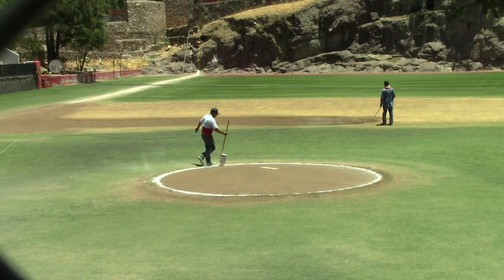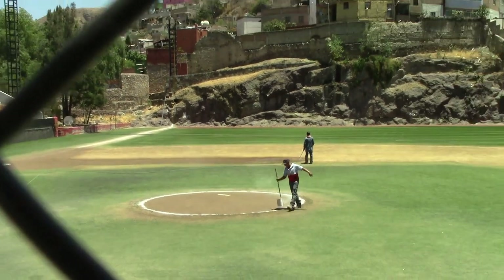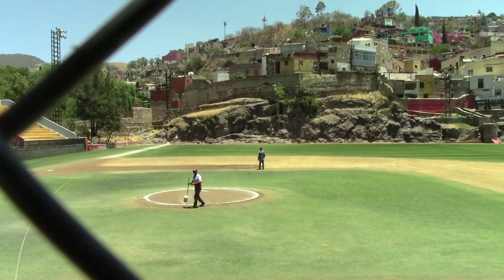This is the baseball stadium of Guanajuato. I love the left field wall — it's made entirely out of rocks.